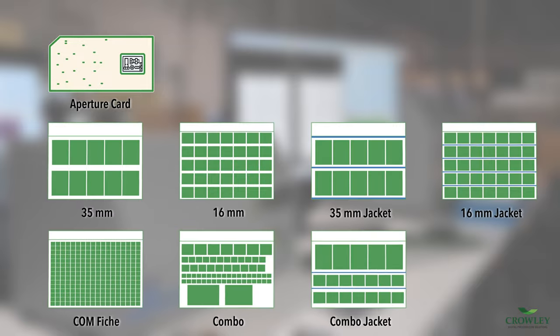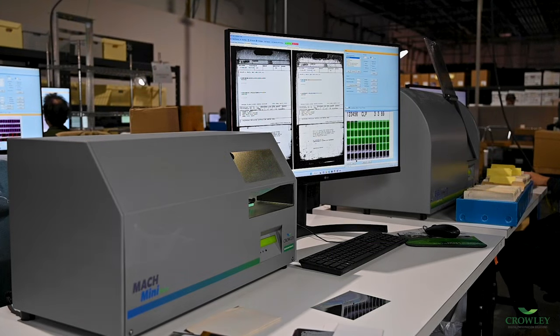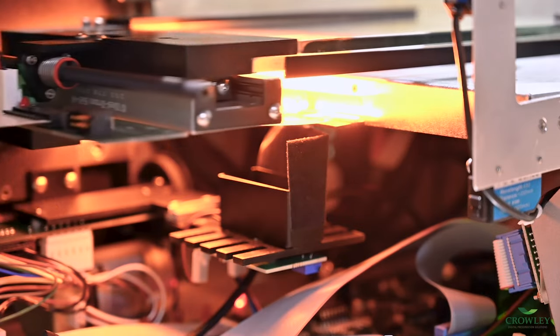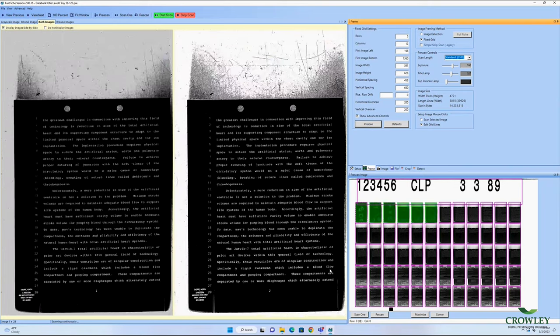The Mach Mini Fiche supports all standard aperture card and fiche types, and captures images in up to 600 true optical dpi at impressive speeds. The dual camera system locates frames before capture through an intelligent pre-scan to capture only filled frames, saving time and digital storage space.